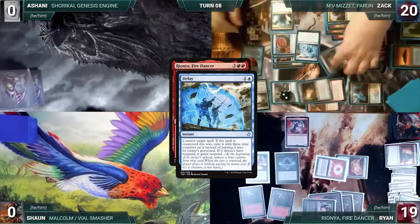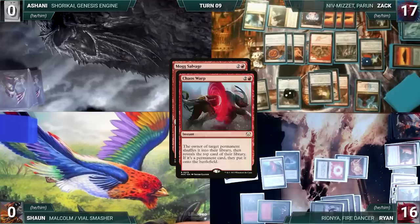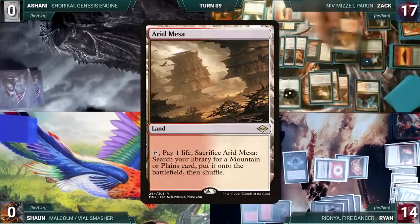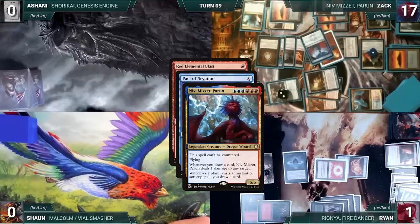Ryan draws and casts Rionya, Fire Dancer. In response, Zach casts Delay — Niv triggers, Zach draws and pings Ryan. Delay resolves, countering Rionya, and Ryan sends her to the Command Zone. Ryan passes. During Zach's upkeep he loses his Mana Crypt roll and takes three damage. He draws, Niv triggers and pings Ryan. Zach hard casts Mog Salvage targeting Mana Vault — Niv triggers, Zach draws and pings Ryan. In response, Ryan casts Chaos Warp targeting Niv-Mizzet — Niv triggers, Zach draws and pings Ryan. In response, Zach casts An Offer You Can't Refuse — Niv triggers, Zach draws and pings Ryan again. Chaos Warp is countered and Ryan creates two Treasures. Mog Salvage resolves and destroys Mana Vault. Zach casts a Mox Diamond discarding an Arid Mesa, then transmutes Tolaria West to fetch a Pact of Negation. He attacks Ryan with all creatures — Ryan goes to two life. In his second main phase, Zach casts Red Elemental Blast targeting his own Niv-Mizzet — Niv triggers, Zach draws and pings Ryan to one life. Holding priority, Zach casts Pact of Negation targeting his own Red Elemental Blast — Niv-Mizzet triggers, Zach draws, and Niv-Mizzet Perun deals the final damage to Ryan, killing him. Zach wins the game.